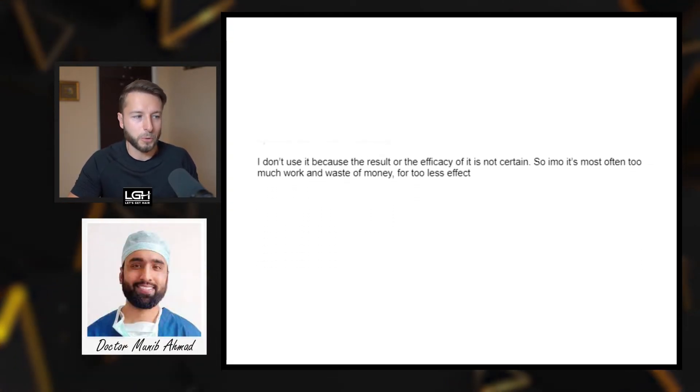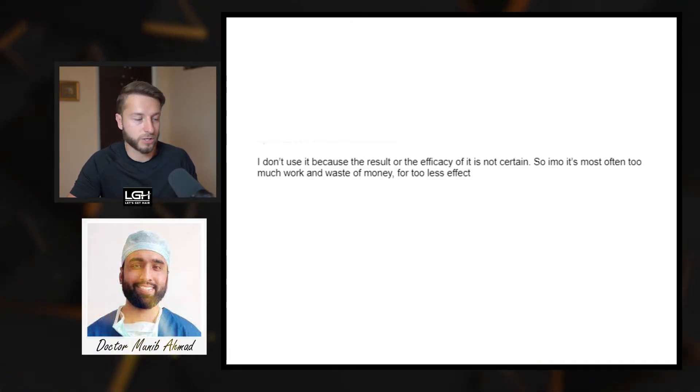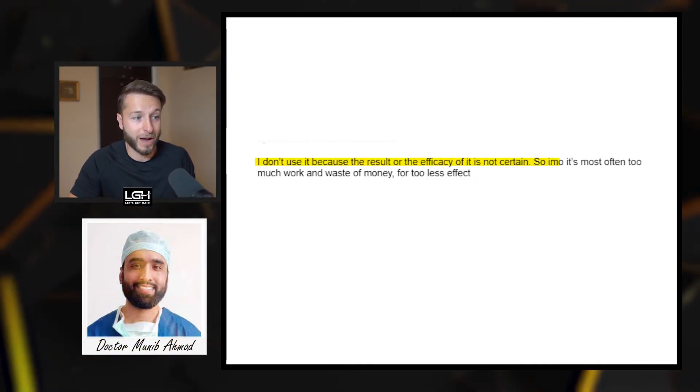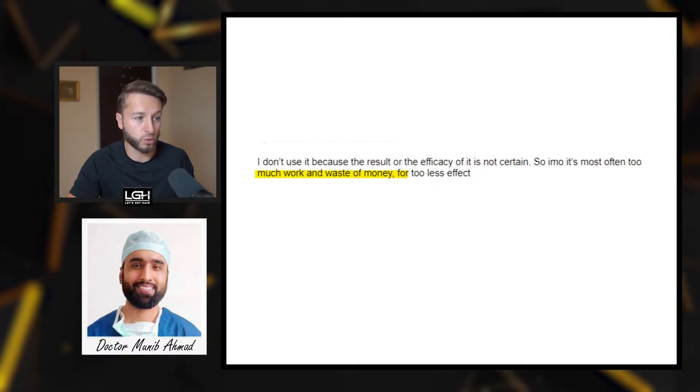Second response comes from Dr. Muneeb Ahmad from the Netherlands, who is solely specialized in hair restoration and FUE. He says: 'I don't use it because the efficacy is not certain. In my opinion, it's most often too much work and a waste of money for too little effect.'